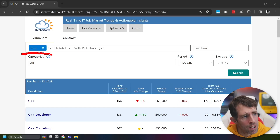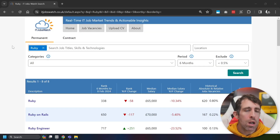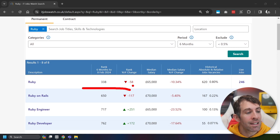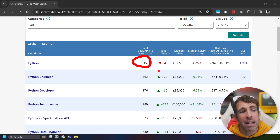Next up, we have C++. This has been around for a while, and the median salary is £62,500. In terms of popularity, it comes in at 156, downtrending 30 positions in the last year. Next up is Ruby, with a median salary of £65,000 — not too bad. In terms of ranking, Ruby isn't the best, down at 338, and it's dropped 58 positions recently. Next up, we have the big dog of Python. Python has a median salary of £67,500. I think this is the second most popular language, coming in at 15 — beating C# and JavaScript. It's actually dropped four positions in the last 12 months, but we can see there's a bunch of jobs here, around 7,945 jobs advertised.